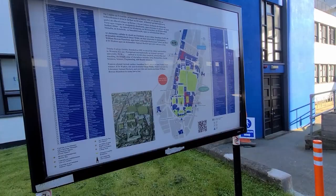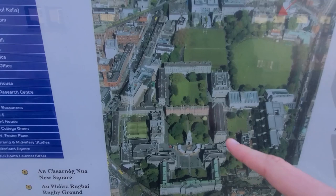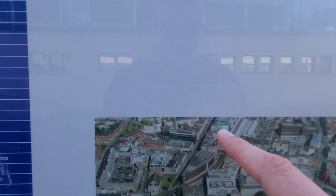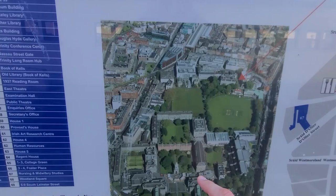Here's something useful — an aerial view of the campus. Earlier we started at Parliament Square right here, here's the Campanile, these are the Rubrics, this is the old library which I'm getting to soon, then here's the rugby field, this is the museum building, and now we are right here. You can also see TBSI which is this building with a lot of glass. But let's get back to the old library and I'll show you what it looks like inside.